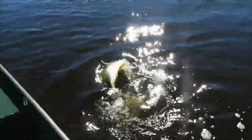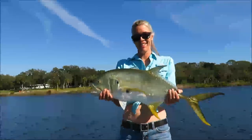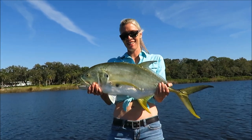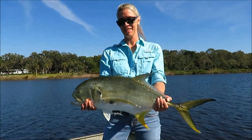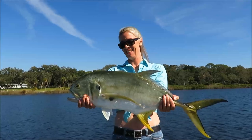All right, let's get him in the boat. Stop reeling, lift him up. Nice! I had to stop filming to net him, but big old Jack Crevalle. There you go — lift it up just a little. Yay! All right, let's get back in the water.